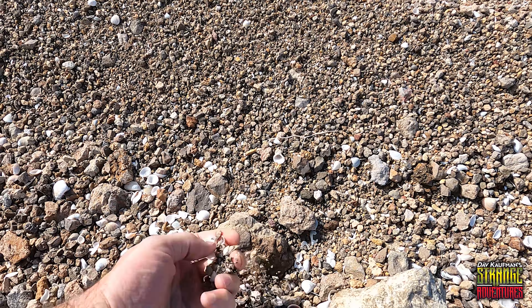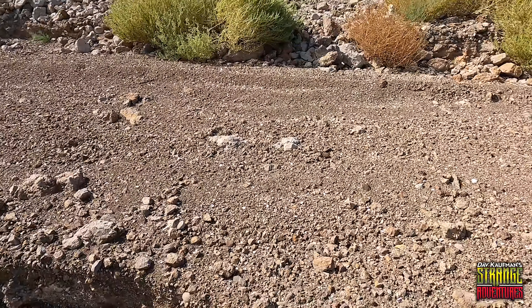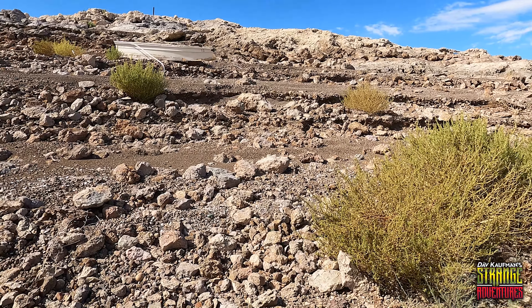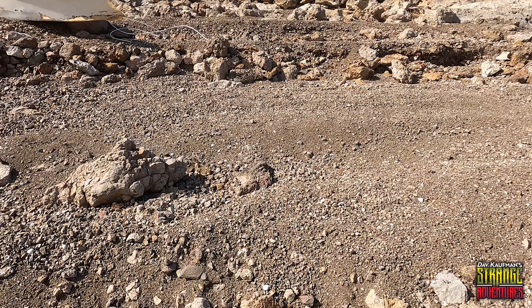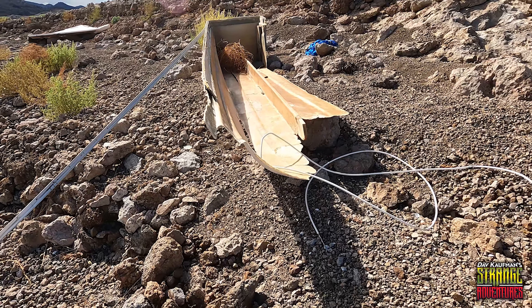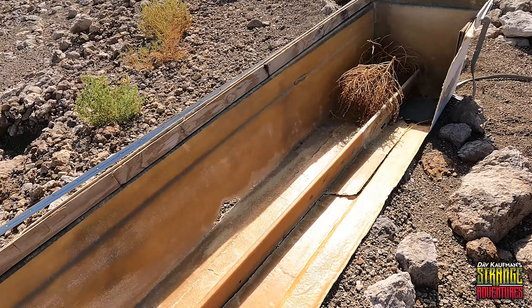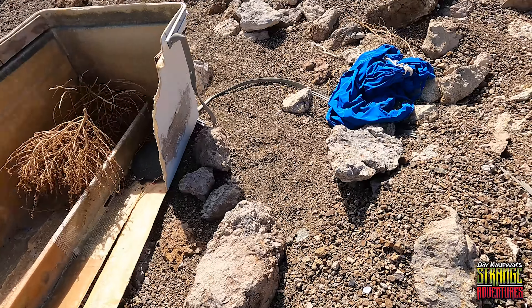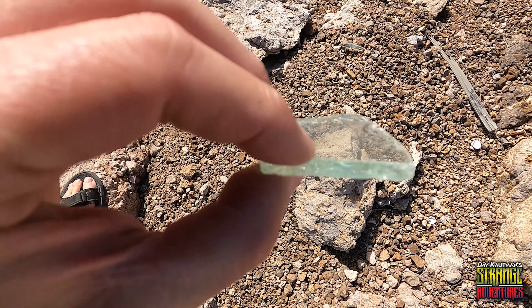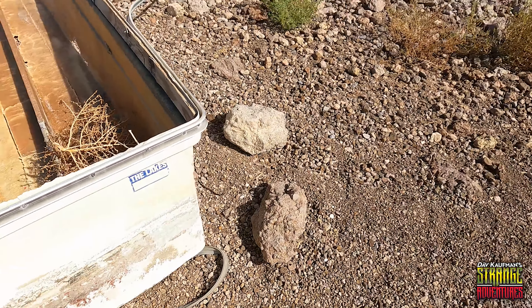Man, look at this — who knew there were so many seashells around Lake Mead? That's kind of cool. Let's get up here and check this out. Yeah, it's definitely a boat. All right, so this is our first piece of a shipwreck, as it were — a fiberglass bottom boat, only a piece of it though. Look at this: here's a piece of glass that's totally smooth from being underwater. That's kind of cool. Looks like the back part of a boat.